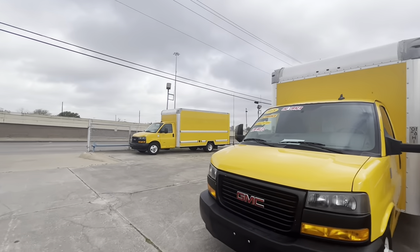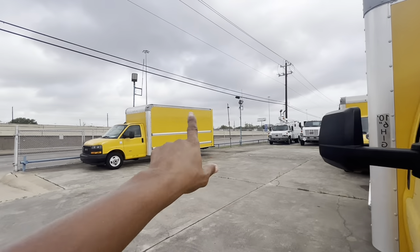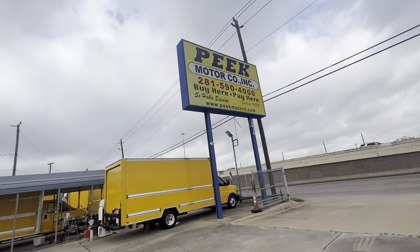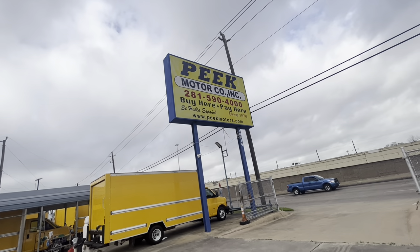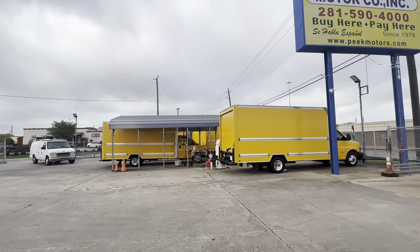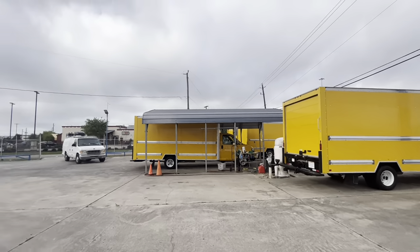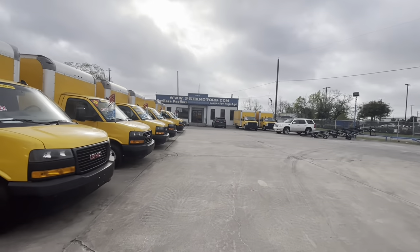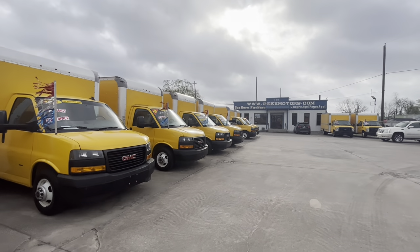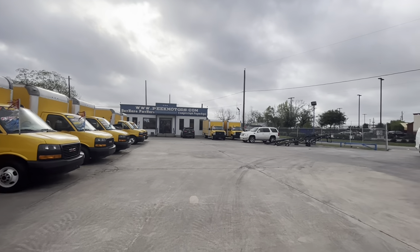If you guys are interested in a box truck as a van home and you like my color yellow, come check this place out in Houston, off of 59, and let them know Vanessa's Van Life Journey sent you. I will talk to you guys later. I appreciate you watching and tuning in. I'll actually talk to you guys some more once I get in the van.